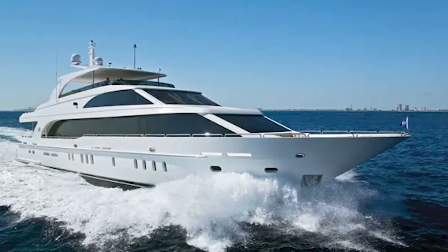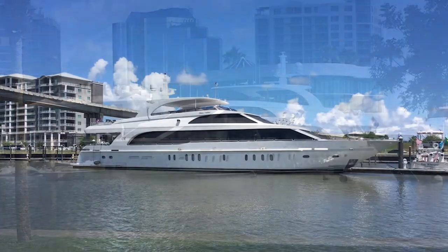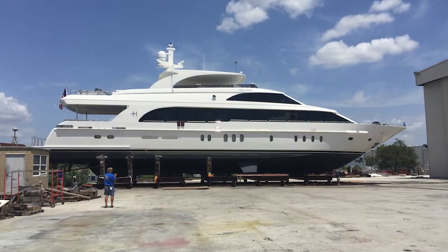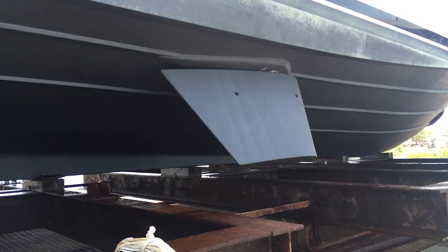It also has a 132-bottle wine cellar, three refrigerators, and ice makers. It is really built for long-range cruising — it holds about 8,000 gallons of fuel. Going at eight knots, you can cover 4,000 miles. You want to make sure you've got stabilizers — some Seakeeper units on there.